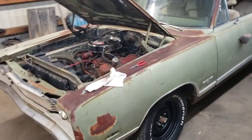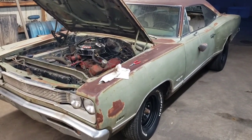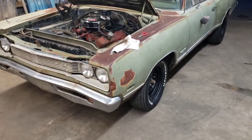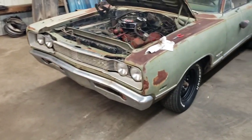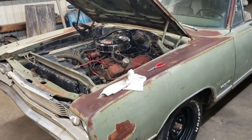I want to get another update out — it's been quite a while since my last update on this Coronet 500. First of all, it's at the new shop. You can see there's the B7 car, the Sunfire, the Road Runner, and all that other stuff. We're getting adjusted into our new space pretty well.